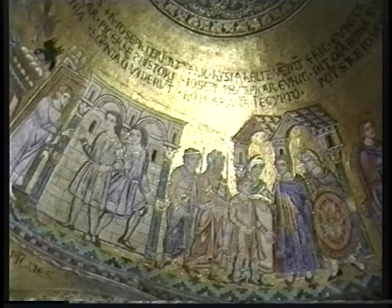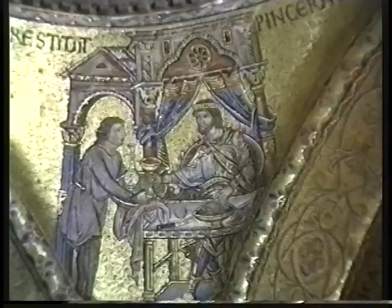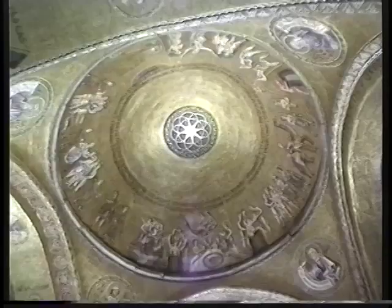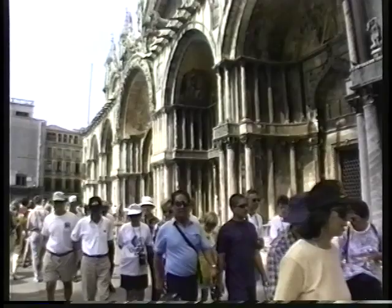We are now in the narthex — N-A-R-T-H-E-X — that's the first part of the church. It was reserved for people who had not yet been baptized. In this area there is more natural light, so you can see better the tiny pieces that constitute the mosaics, and you can see real gold glittering.